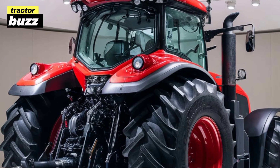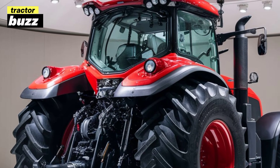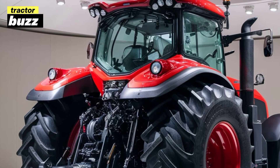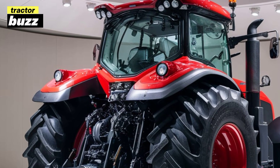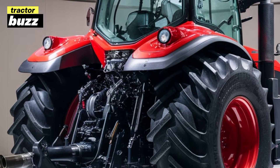On the road, the Proxima 90 feels surprisingly nimble for its size. The handling is responsive and the braking system has been upgraded for better stopping power. It's perfect for farmers who need to transport their equipment between fields quickly and safely.